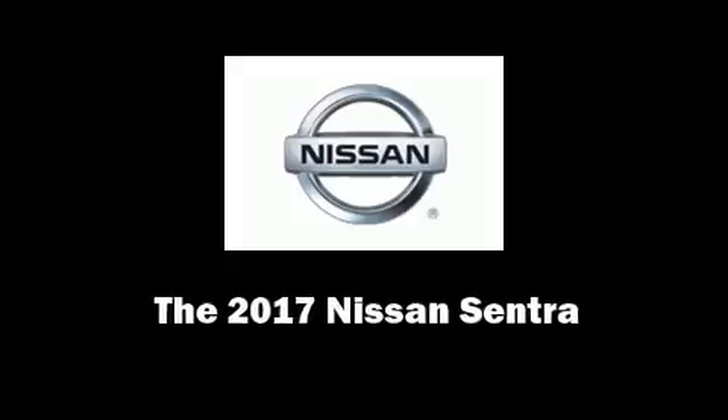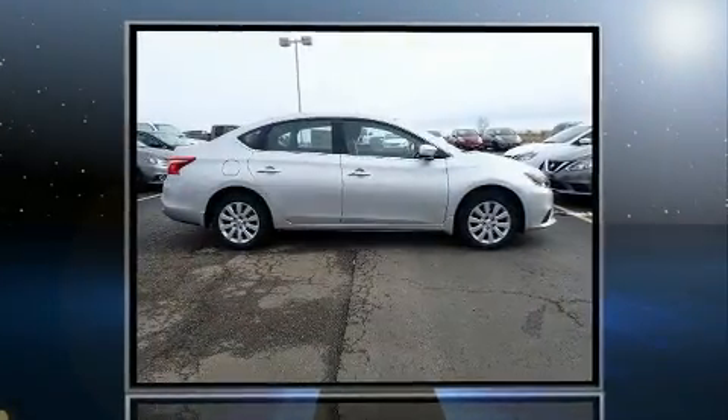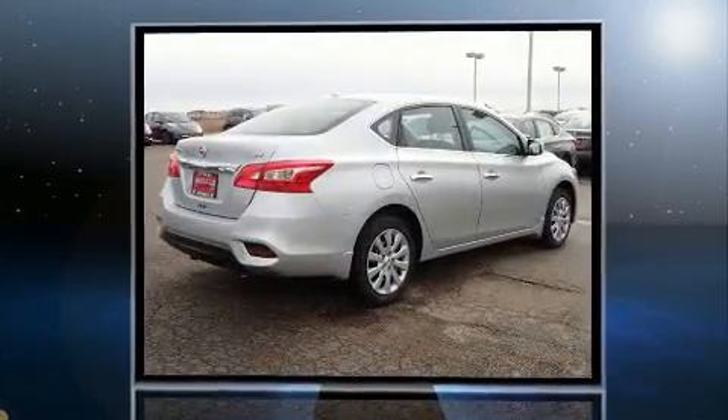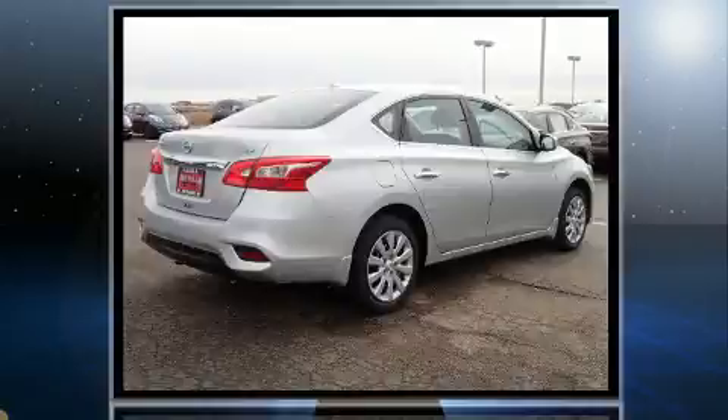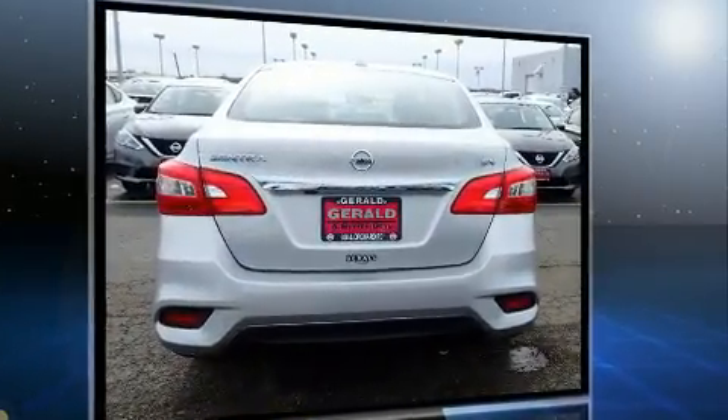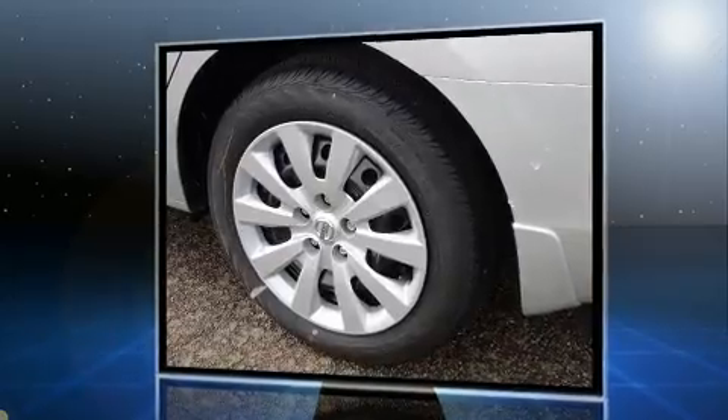Discerning drivers will appreciate the 2017 Nissan Sentra. This four-door, five-passenger sedan is waiting for you to take home. It features a continuously variable transmission, front-wheel drive, and a 1.8-liter four-cylinder engine.